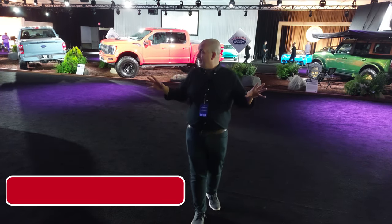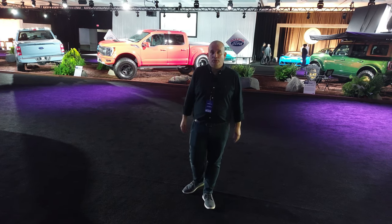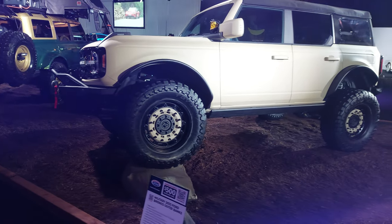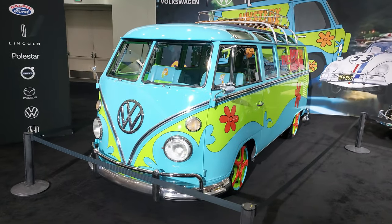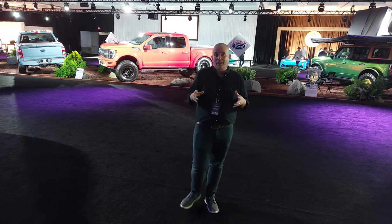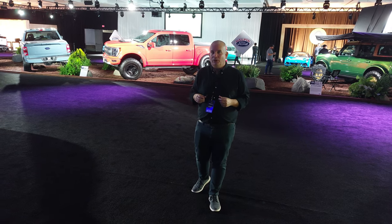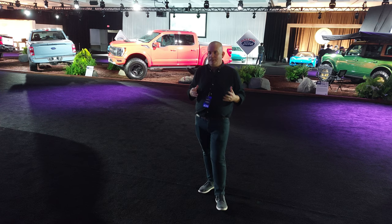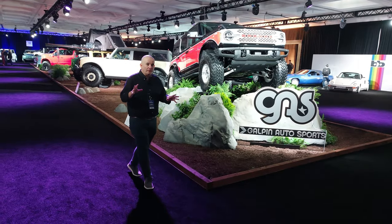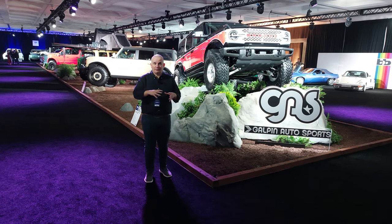Hello folks, welcome to Men and Motors. We're in the Galpin Hall at the 2023 LA Auto Show. Galpin, if you don't know, are a huge Ford dealership. They also specialize in custom vehicles. If you know the show Pimp My Ride from MTV, GAS — Galpin Auto Sports — actually took over from West Coast Customs when they did a slight reboot of the show. They are known for some absolutely exceptional vehicles and we're going to see a few examples of those now.